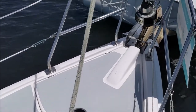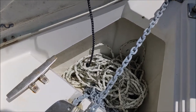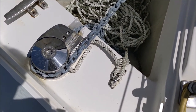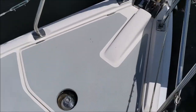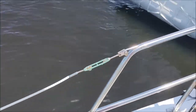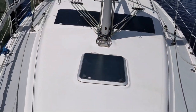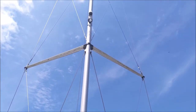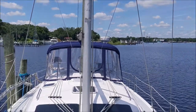Starting from the foredeck, we've got a windlass that's been replaced. Looks like probably about 20 feet of chain and another 150 feet of rode, with switches for the windlass. Anchor roller with a Bruce anchor. Looking up at the rig — it's a B&R rig, approximately 63 feet in height.